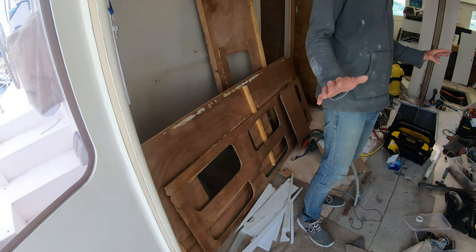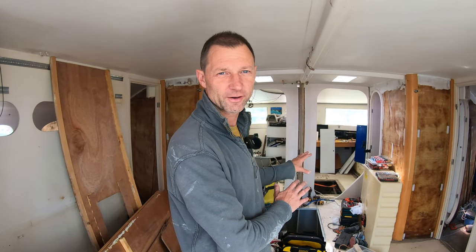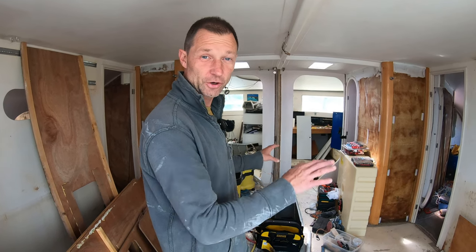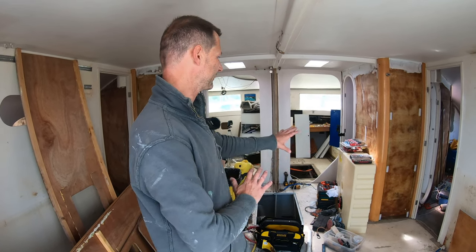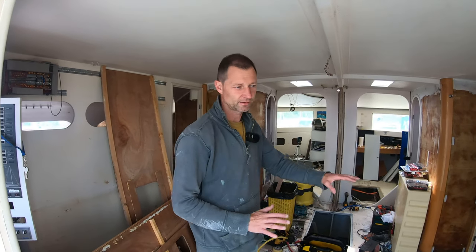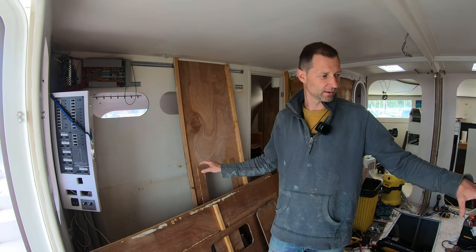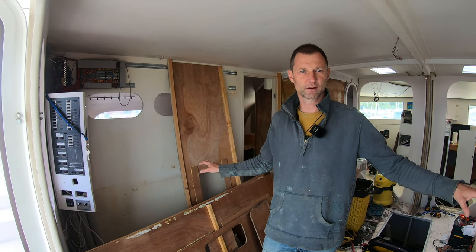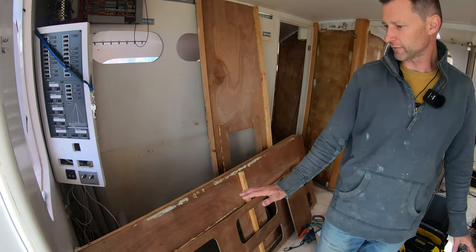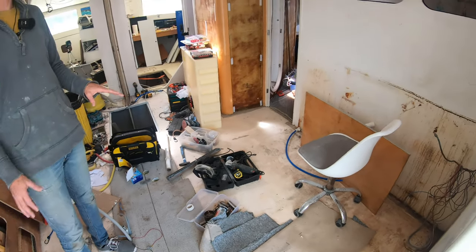It looks like total chaos but at the moment I'm migrating the tools, materials, cables and all that stuff down into the workshop and actually organizing it, so we're kind of in a transition. But you can see we've completely dismounted the whole kitchen furniture — the kitchen is completely empty. These are bits and pieces of furniture from the salon that we're modifying a little bit, but the kitchen is going to be all new.